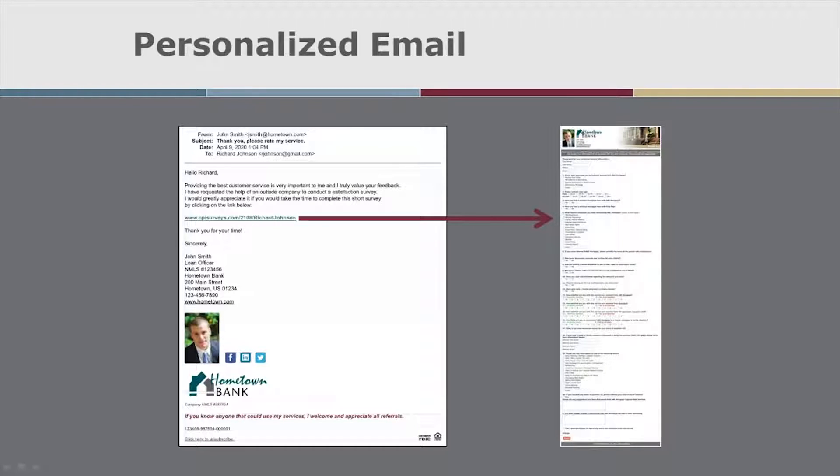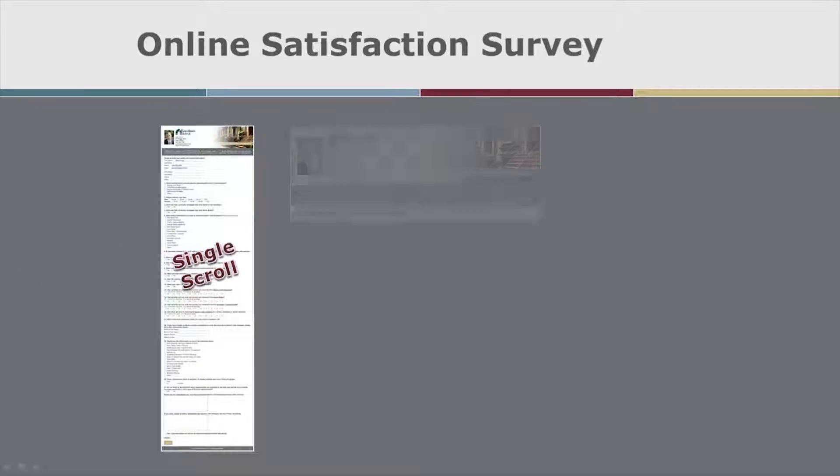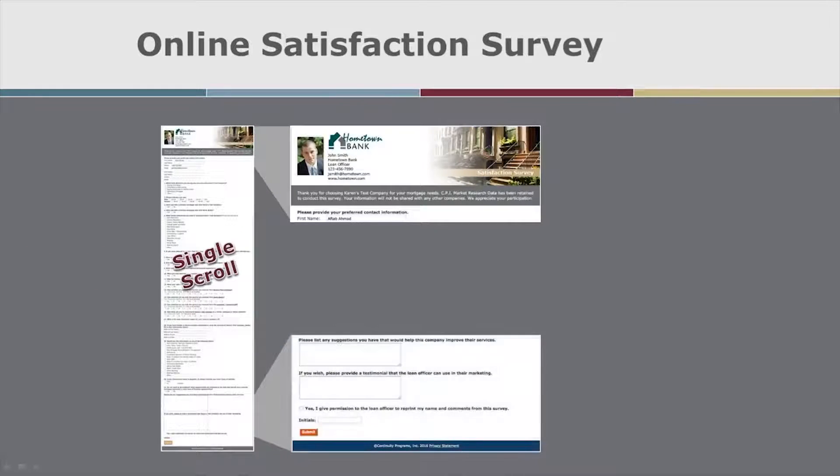The media includes a URL with your contact's name in it. They can visit their own webpage that includes your photo and contact information, and they can let you know if they need a mortgage or know someone who needs a mortgage.